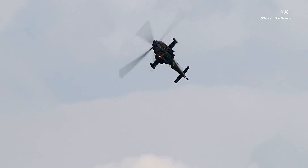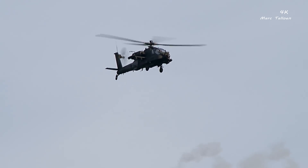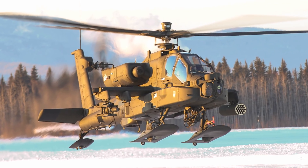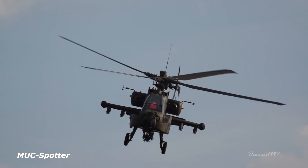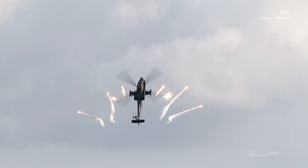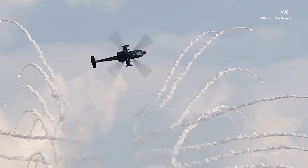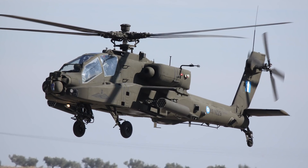This twin-engined army attack helicopter was designed by McDonnell Douglas. The Apache made its combat debut for the United States in 1989, and from all indications it performed well enough in the conflict to have 800 more units recruited into service, with up to 1,000 more exported for use in other countries.